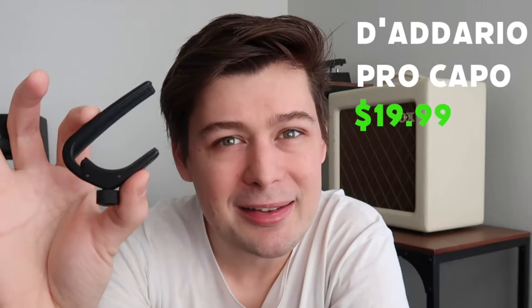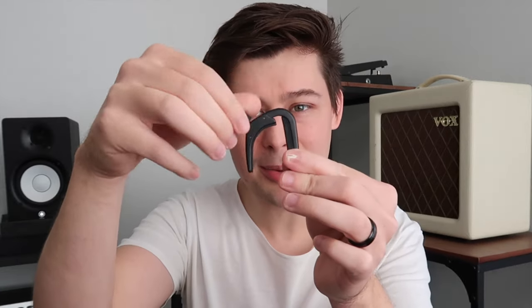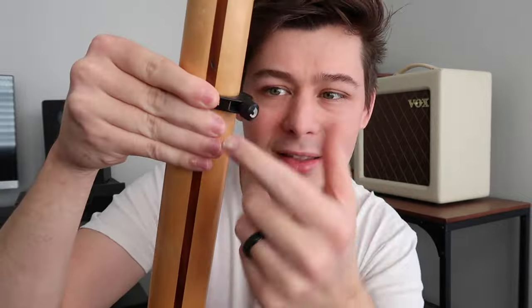These D'Addario Pro capos are pretty great, and they're only $20. They're lightweight, they're sturdy, and I really like that they have this adjustable knob. You just slip the capo on, take this knob, do a couple of twists, and you're in business. Check it out — see?